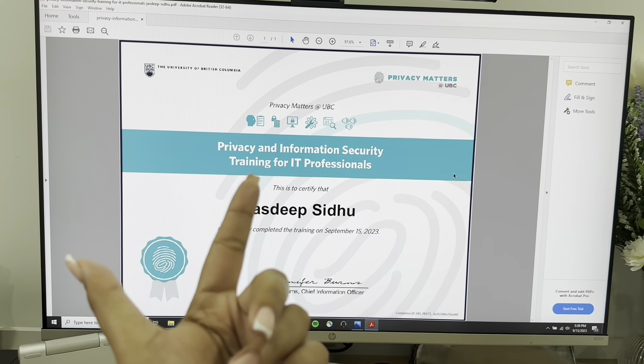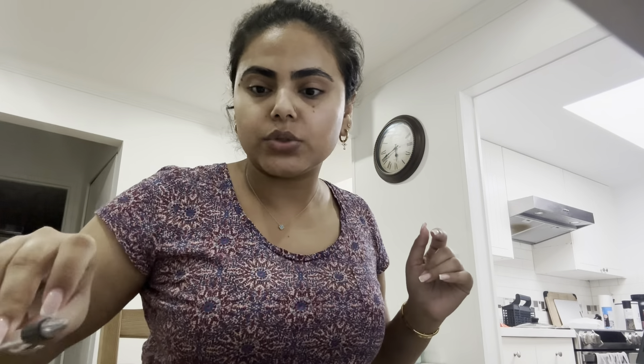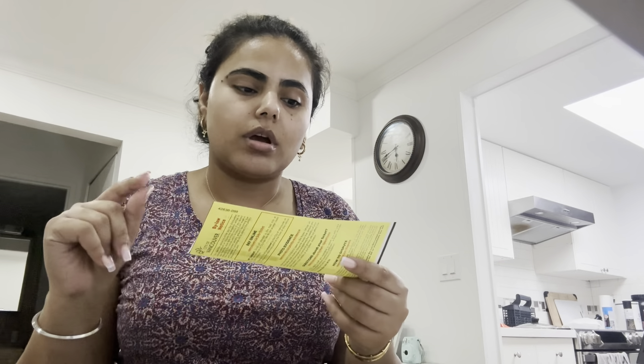I have completed the module — Privacy and Information Security Training for IT Professionals. That didn't take as long as I expected because I'm a smart bish. I also need to pay a parking ticket — a violation notice came in. I was supposed to not get it and could have disputed it, but I passed the deadline for disputing, so now I just have to pay it, which sucks. Adulting is not easy. It is stressful.